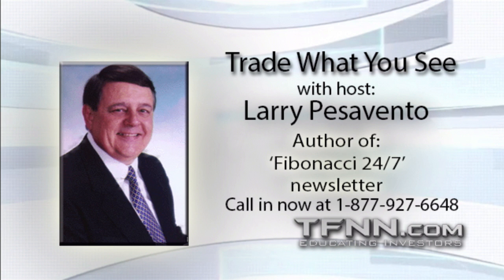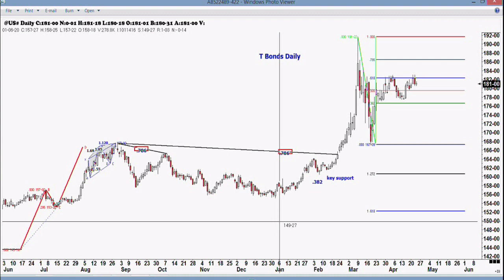I want to talk a little bit about the treasury bonds. You can see the resistance we've had over the last two weeks — it's been almost a month now where we've been at the 61% retracement. That's very, very important. We're looking at a 61% retracement on the daily and a 78% retracement on the four-hour.